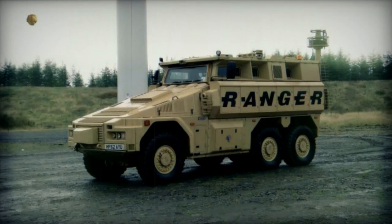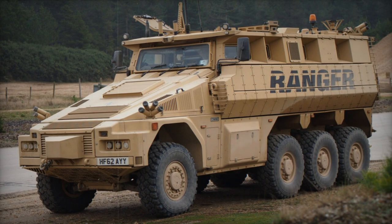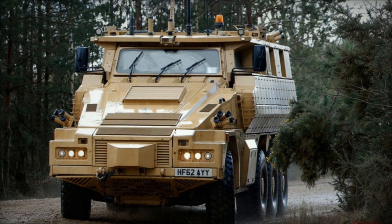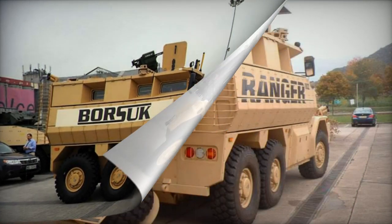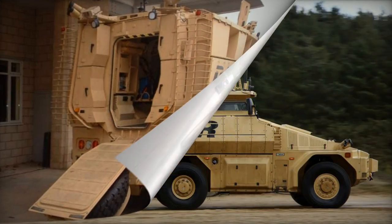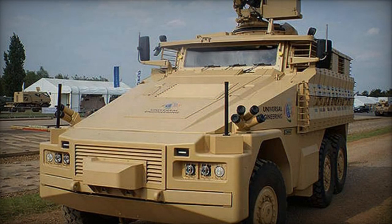The Ranger introduces a unique armor concept centered around a highly secure capsule with a V-shaped hull, a design developed by Raphael. Constructed from hardened armored steel, this capsule incorporates an armored belly plate with a floating floor and is lined with spall liners. The base armor ensures comprehensive ballistic defense against 14.5mm armor-piercing projectiles. The hull sides are adaptable to accommodate additional armor, incorporating passive ceramic armor and explosive reactive armor, allowing customization based on mission specifications. All side windows are fortified with bar armor, purportedly offering resistance to RPG-7 rockets.